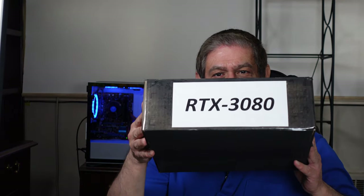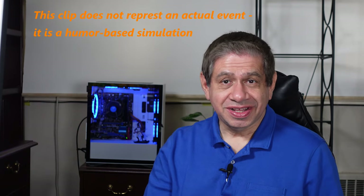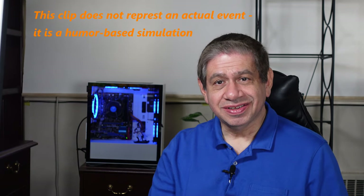Well, hi again everybody, welcome to my latest video. I never thought it would have happened - I had made this request and I didn't think it was gonna go anywhere, but look what came in the mail! In the black box and everything. I just never thought - it's got a little bit of a weight to it, not a lot.